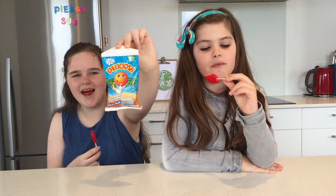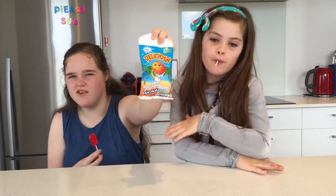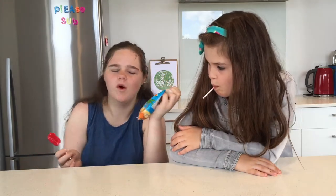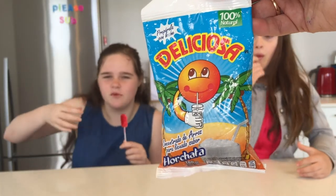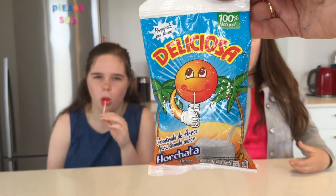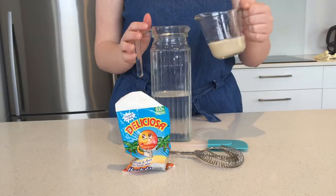Now I'm going to try the Delishy Osha — I think the flavour might be horchata but I'm not sure. It looks like a sun with a drain with some rice in it. It looks very interesting and it says 100% natural on it too, so let's get into it.